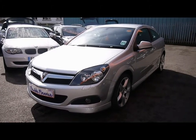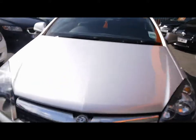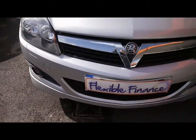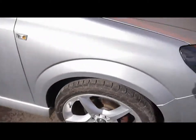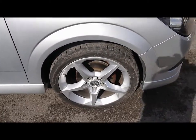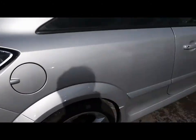Welcome to Imperial Cars. Today we have a Vauxhall Astra to show you — a three-door hatchback finished in silver. We're going to take you around the car to give you a better idea of the condition and certain features of the vehicle. For example, the 17-inch alloy wheels and great condition bodywork.